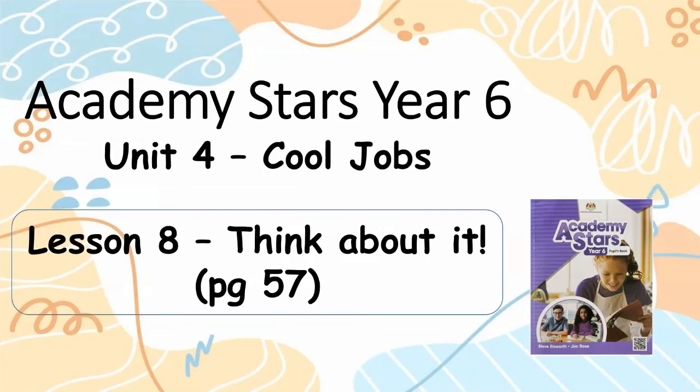Academy Stars, Year 6, Unit 4, Cool Jobs, Lesson 8. Think about it, page 57.